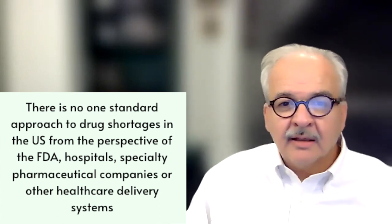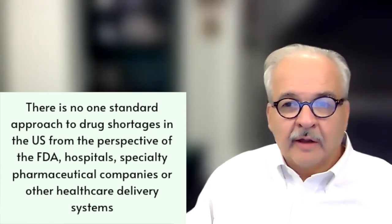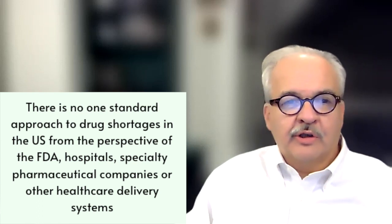There's no one standard approach to drug shortages in the U.S. from the perspective of the FDA, hospitals, specialty pharmacy companies, or other healthcare delivery systems. It's a kind of a ragtag approach to dealing with drug shortages.